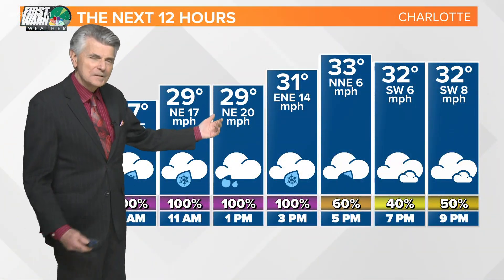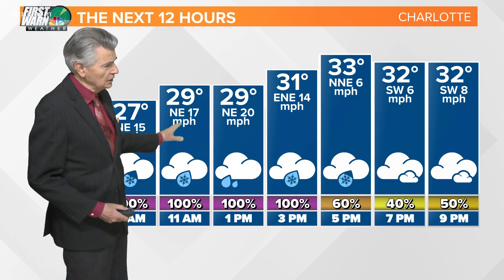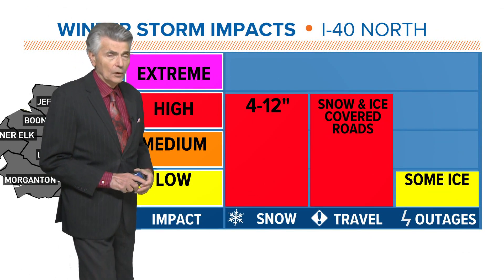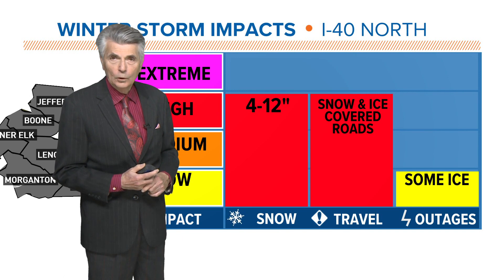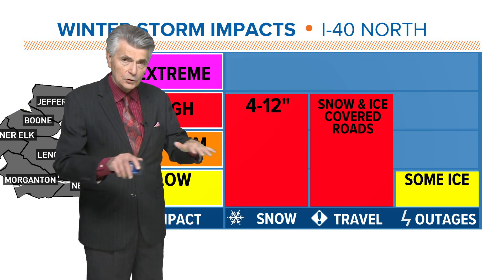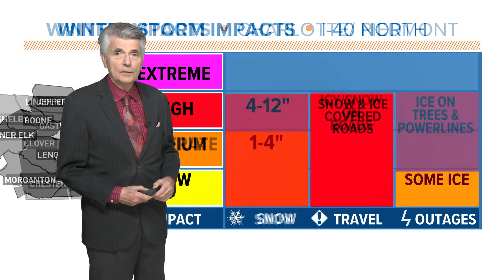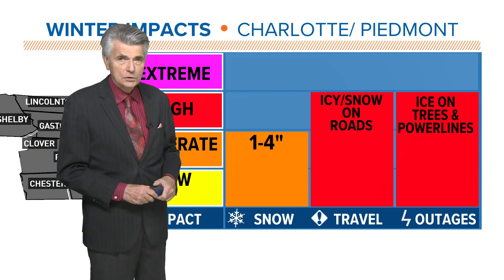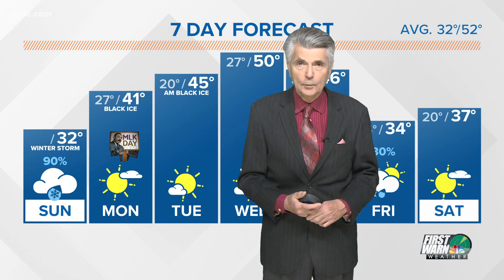For the next 12 hours, we're going to be in the upper 20s, maybe a degree above freezing around 5 o'clock this afternoon, but for the most part it's upper 20s to low 30s and precipitation continues throughout the afternoon right into early evening. Up towards the mountains, anywhere from eight inches to a foot of snow around Morganton, maybe around Lenoir. Taylorsville could see anywhere from about five to six inches. Heavy snow can weigh down tree limbs and cause power outages there as well.